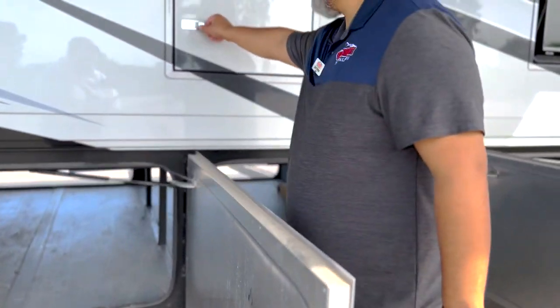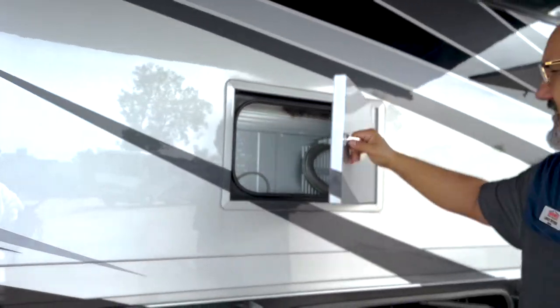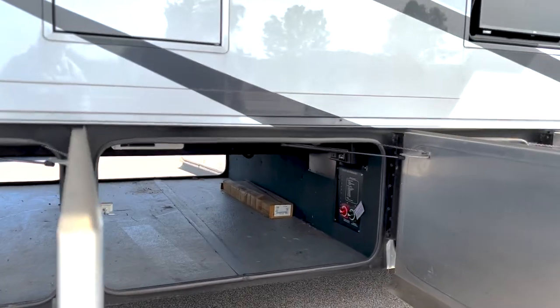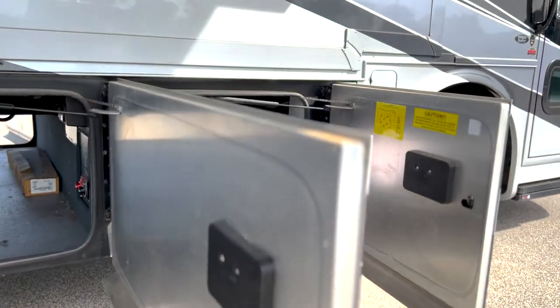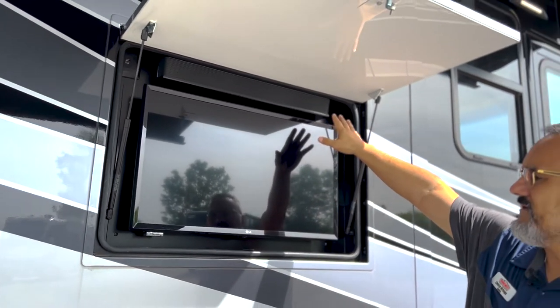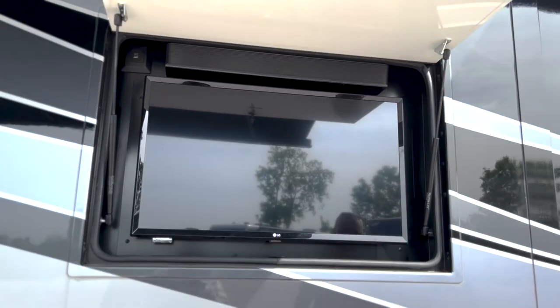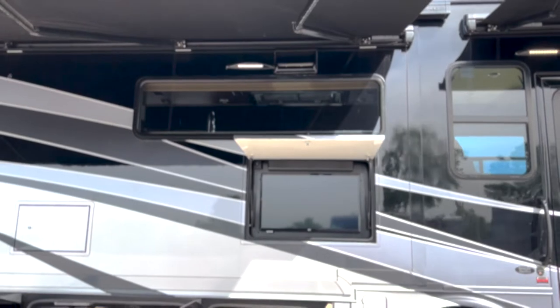Here you got a little service panel for your residential refrigerator inside — easily accessible for technicians if they need to get to it. You got a couple of disconnects down there for the house and your inverter. You do have four six-volt batteries there on a slide tray, easily accessible. Along with your LG TV and a sound bar just above, and you do have a couple of USB ports up there.